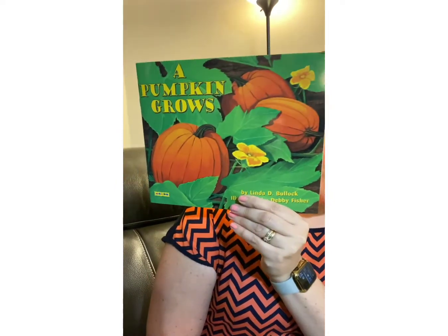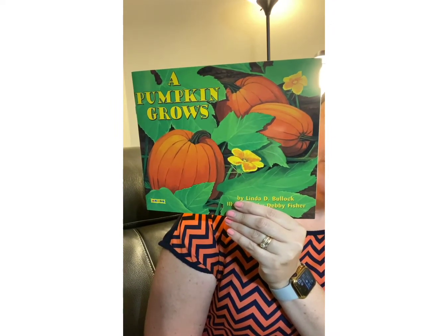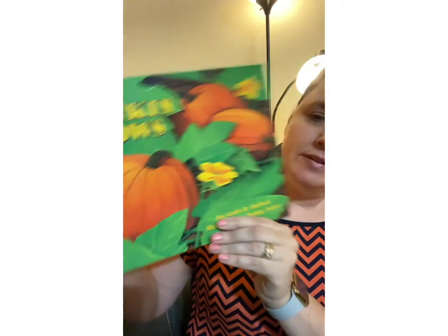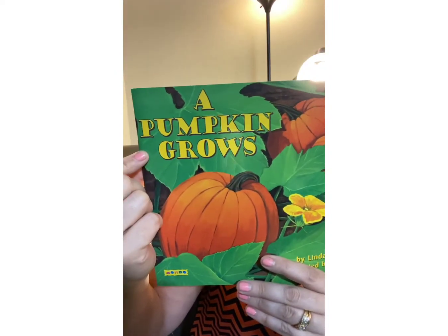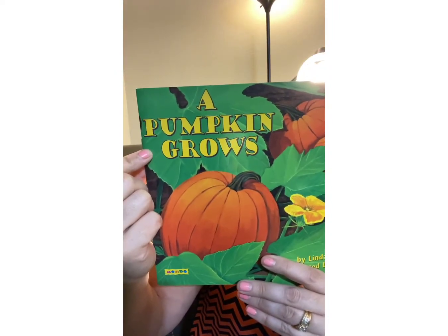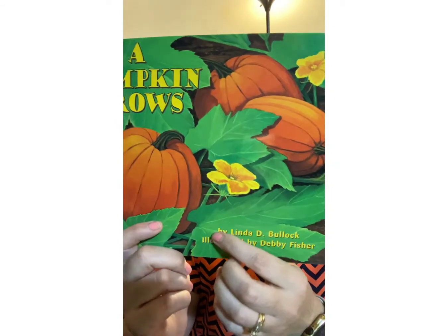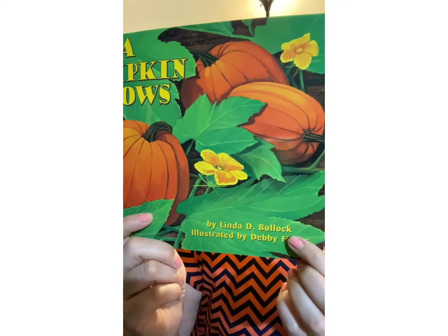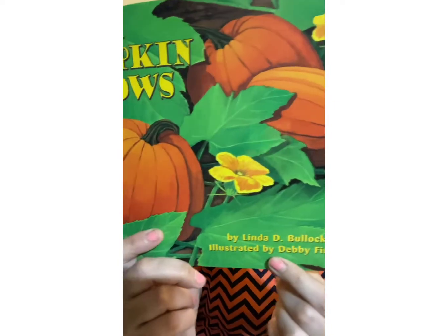Hello, this is Ms. Siever, and I'm back with another fantastic book. This book is called A Pumpkin Grows by Linda D. Bollock and illustrated by Debbie Fisher. The title gives you the name of the book. The person that writes the book is called the author, and the person that draws the pictures in the book is called the illustrator.